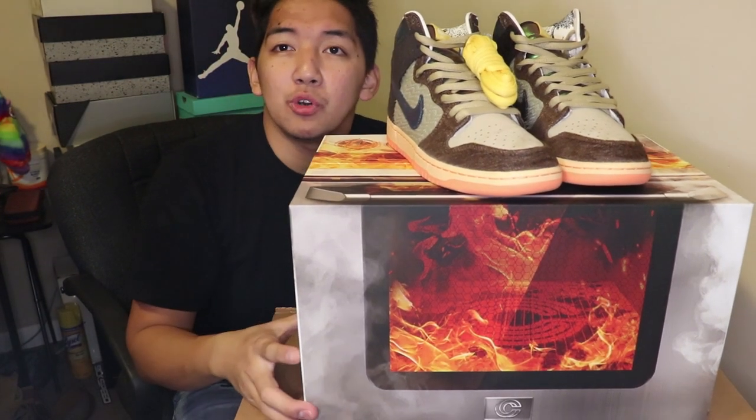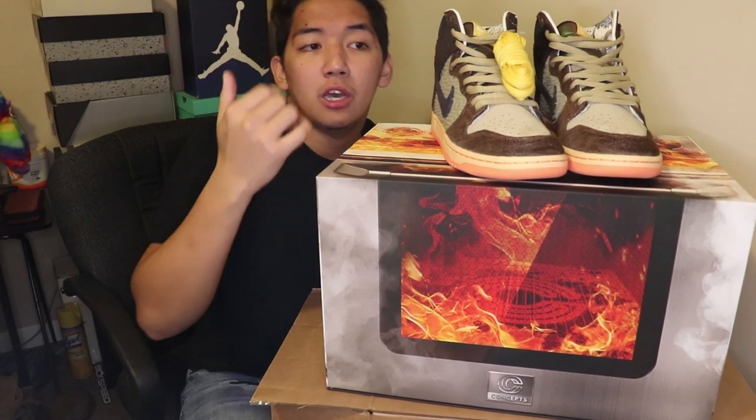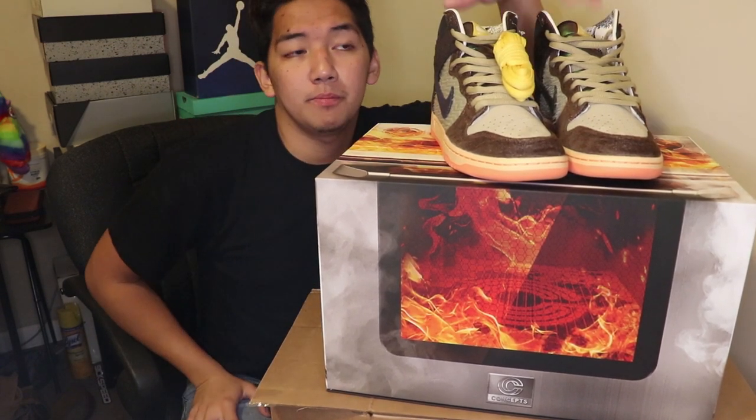What is up guys, MakoyZ back here again with another vlog. Today we will see on StockX how much is the special box Tim Duncan and also the regular box Tim Duncan, so stay tuned guys.